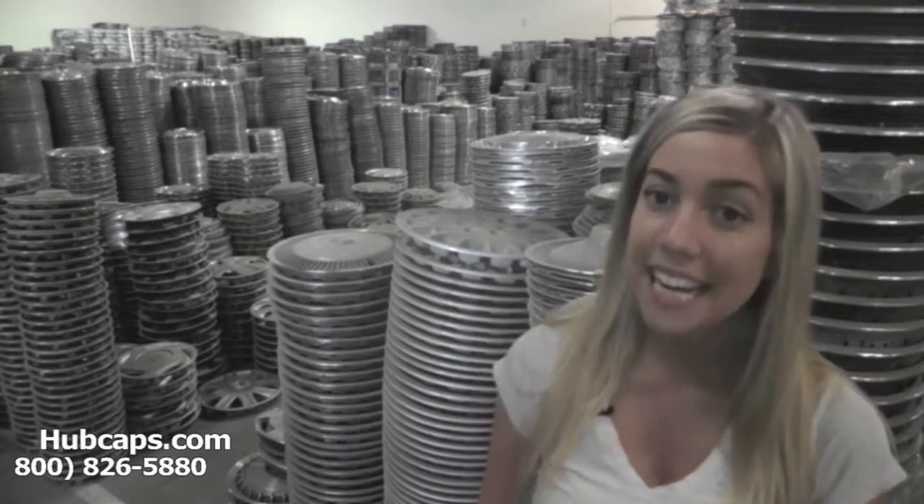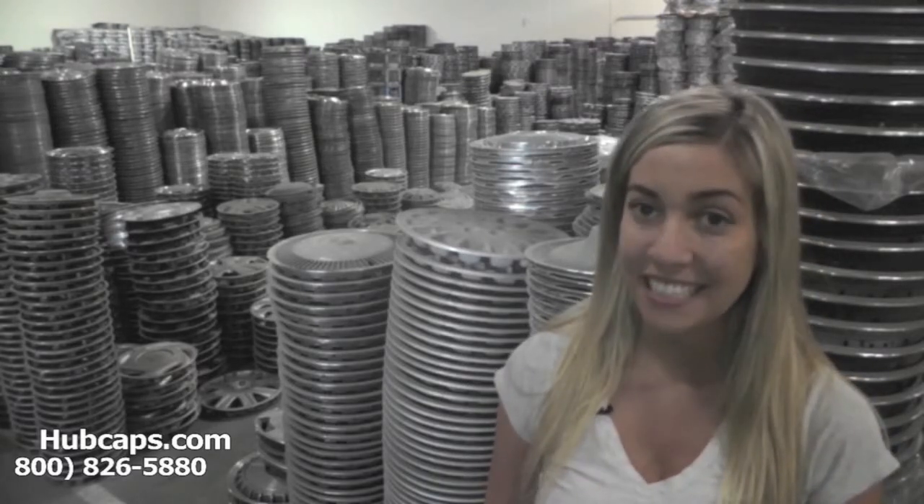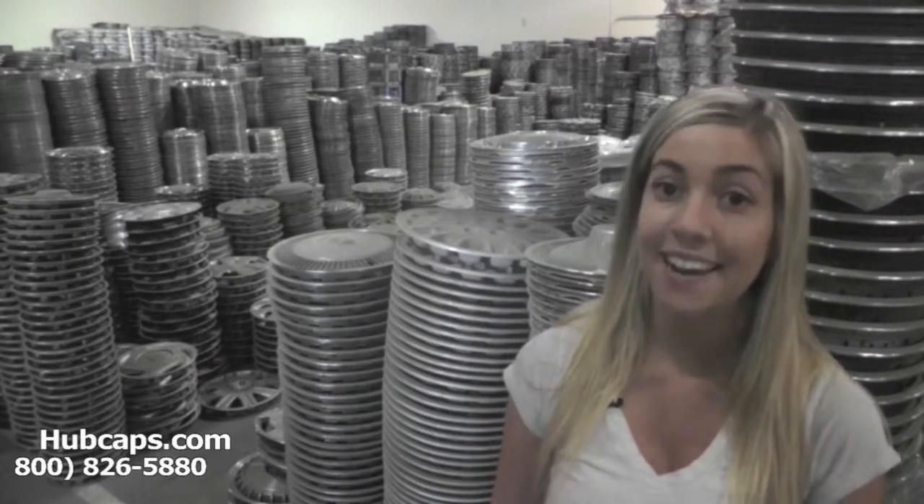Hey everyone, it's Brittany from Hubcaps.com. Today's video was made for all of you searching for classic and antique Chevy wheel covers. You've definitely come to the right spot. Hubcaps.com is home of over 1 million hubcaps.